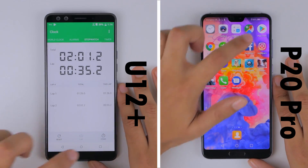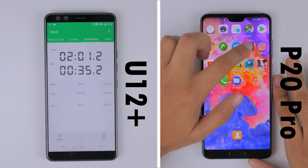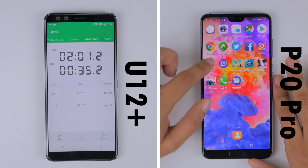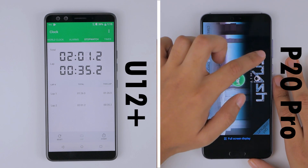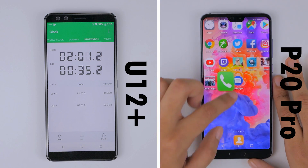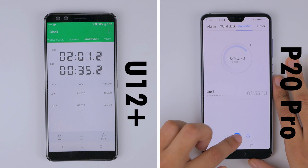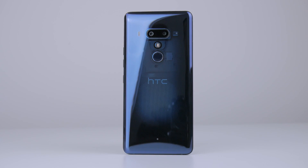Interestingly enough, the HTC U12 Plus has almost finished the memory management round, clocking a time of 2 minutes and 1 second for the entire speed test. The 6GB of RAM on both phones allowed them to store all applications in memory. Skipping past the P20 Pro's second round, it finishes its test in 2 minutes and 26 seconds, making the winner of this one the HTC U12 Plus.